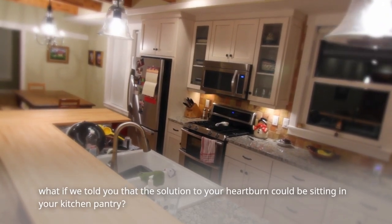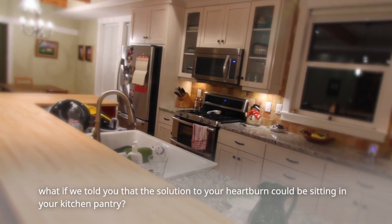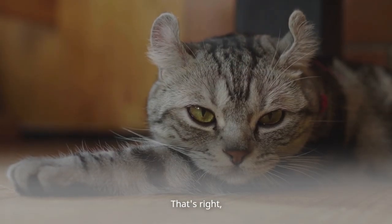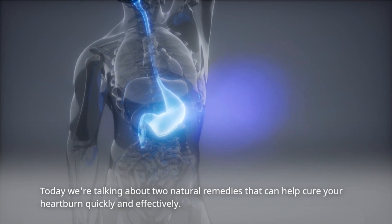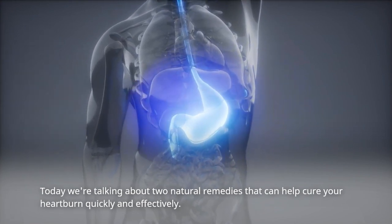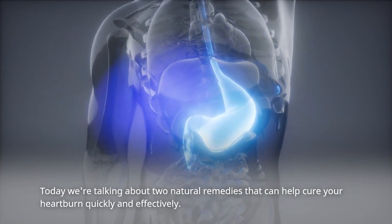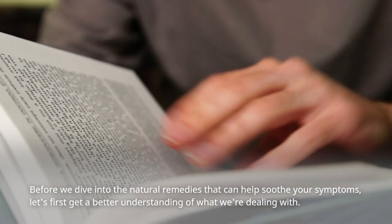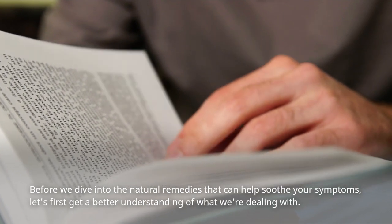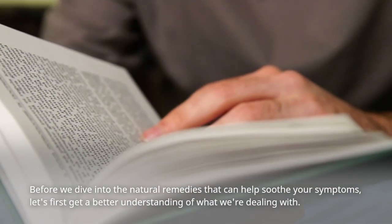What if we told you that the solution to your heartburn could be sitting in your kitchen pantry? That's right. Today, we're talking about two natural remedies that can help cure your heartburn quickly and effectively. Before we dive into the natural remedies that can help soothe your symptoms, let's first get a better understanding of what we're dealing with.